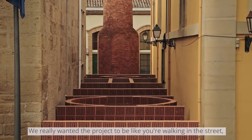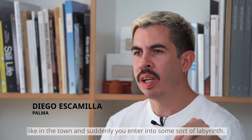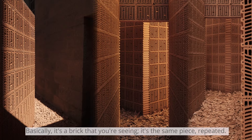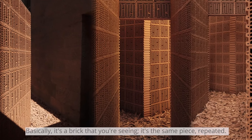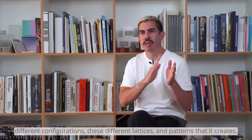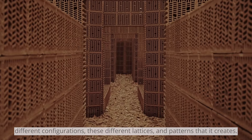We really wanted the project to feel like you're walking in the street, in the town, and suddenly you enter into some sort of labyrinth. Basically, it's the same brick that you're seeing — the same piece, repeated thousands of times in these different configurations, these different lattices and patterns that it creates.